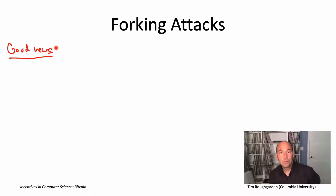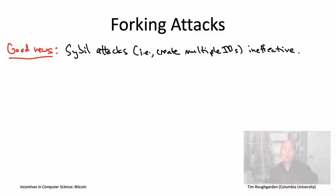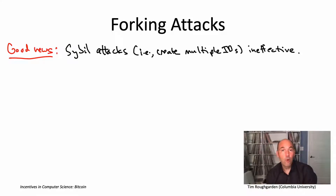Let me start with some good news: a potential attack by miners that we might be worried about, but which is completely ineffective because of the proof-of-work nature of Bitcoin. It's known as a Sybil attack, so-called after a 1973 book called Sybil, about a woman who had what was then called multiple personality disorder. A Sybil attack in a computing system involves inventing multiple identities for yourself and using them in concert to make yourself better off. For an open system like Bitcoin, it's very important to be robust to Sybil attacks because they are incredibly cheap to mount.